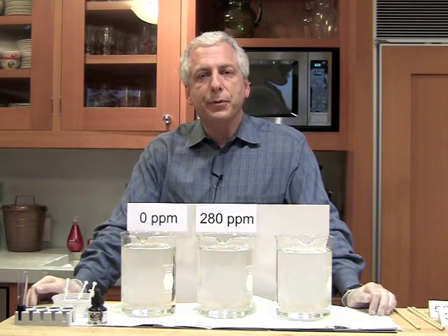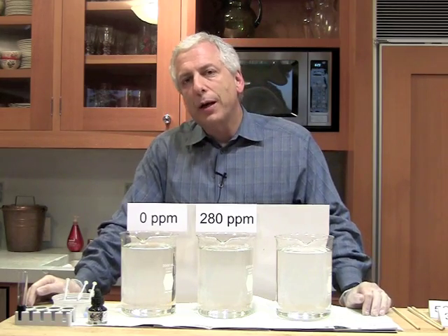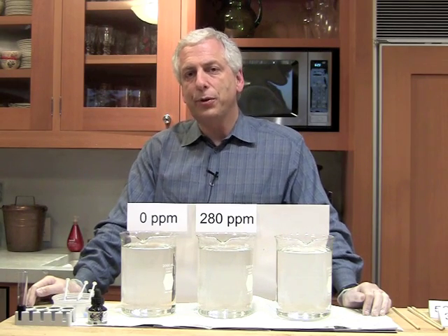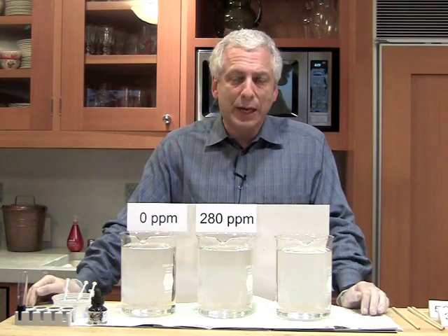Hi, I'm Dan Miller and I'm going to give you a demonstration today about climate change. A lot of people wonder how carbon dioxide, or CO2, can have such a big impact on heating the Earth when it's such a tiny fraction of the atmosphere. It's only 0.04% of the atmosphere.